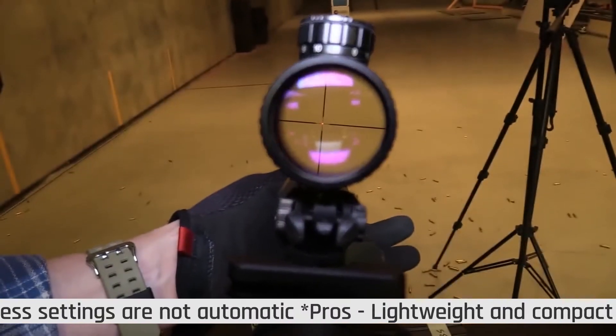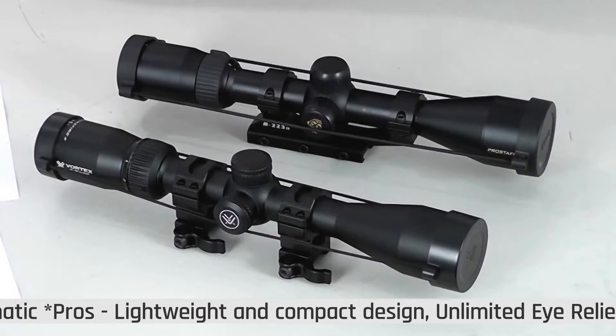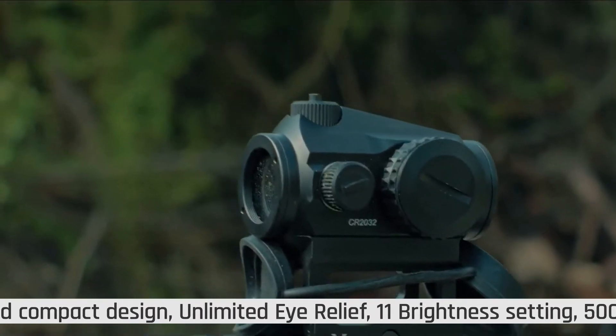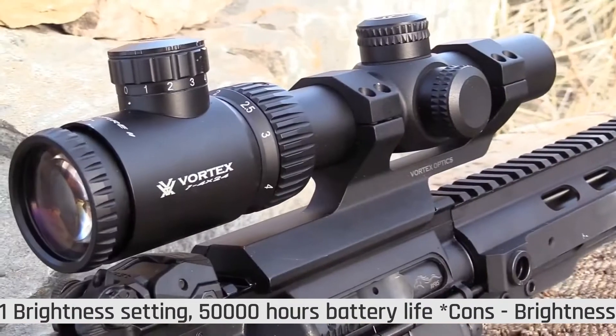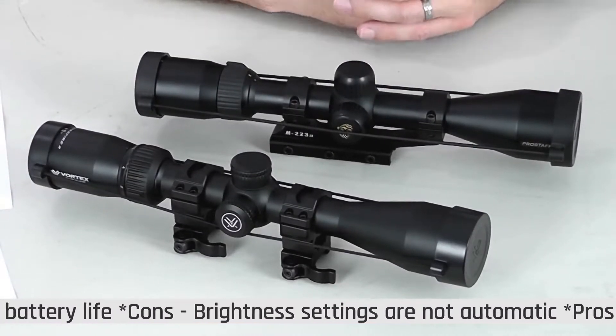The 11 illumination settings of this red dot sight allow you to change the brightness level based on your environment. The elevation adjustment knob is placed on the top of the sight, and the windage adjustment knob is placed on the right side. Due to these comfortable features, this optics is also a perfect choice for the AR-15.